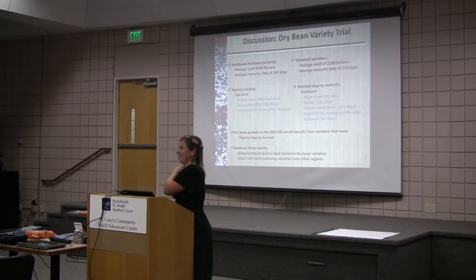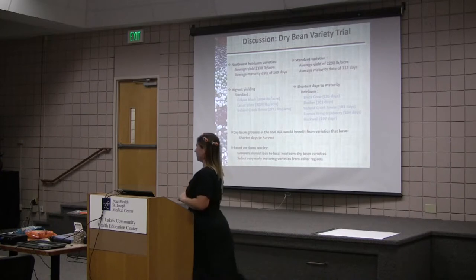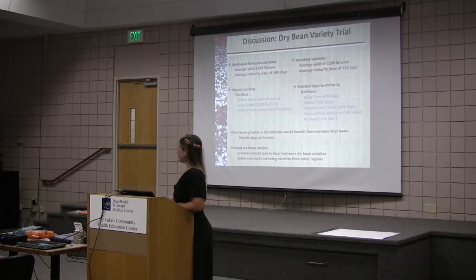Raised beds, double dig — thank you, Andy. That helps commercially, for the gardener. And it always helps if you can see a nice sunny streak coming up after you plant them — looking at the weather is always something you should do.